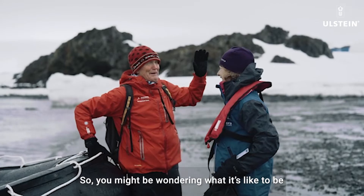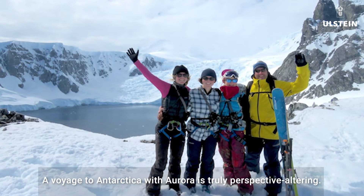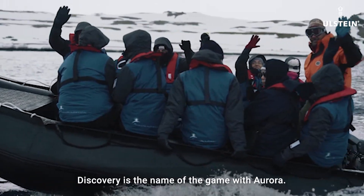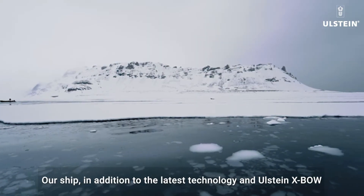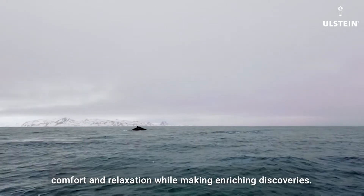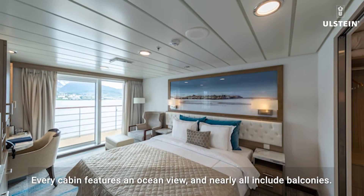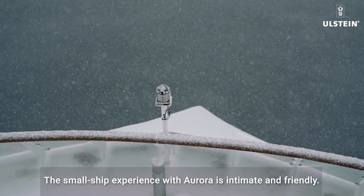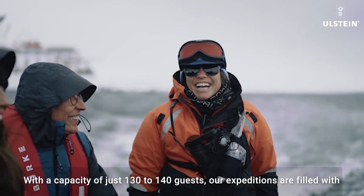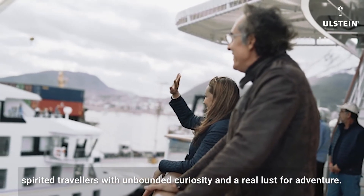So you might be wondering what it's like to be a guest on an Antarctic voyage with Aurora Expeditions. A voyage to Antarctica with Aurora is truly perspective altering. Discovery is the name of the game with Aurora. Our ships, in addition to the latest technology and Ulstein X-BOW that we've spoken about today, has everything you need to maximize comfort and relaxation while making enriching discoveries. Every cabin features an ocean view, and nearly all include balconies. The small ship experience with Aurora is intimate and friendly, with a capacity of just 130 to 140 guests.